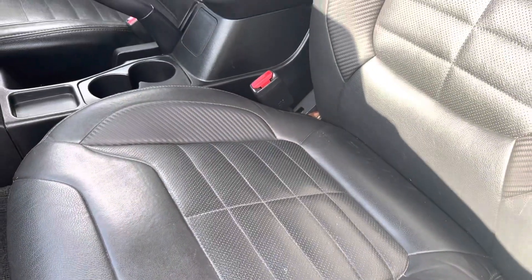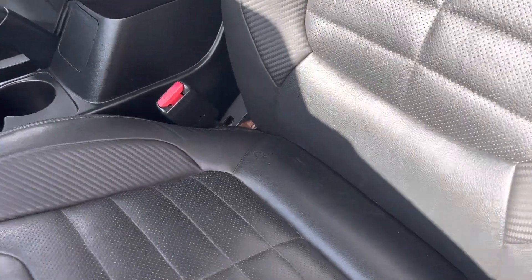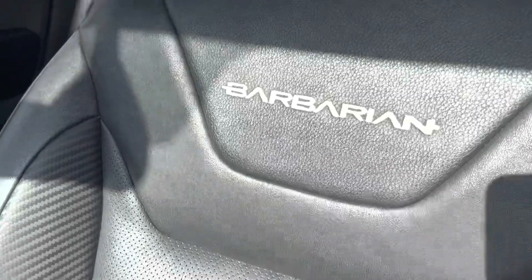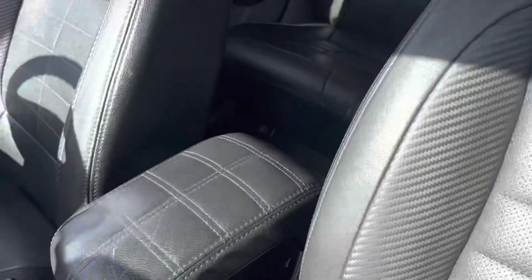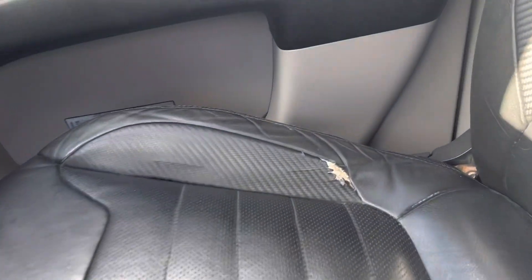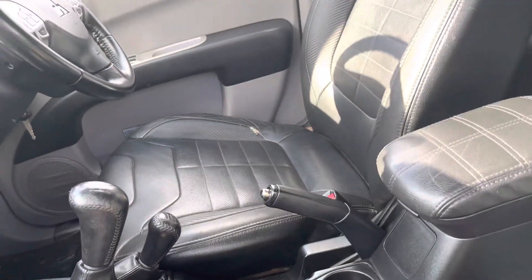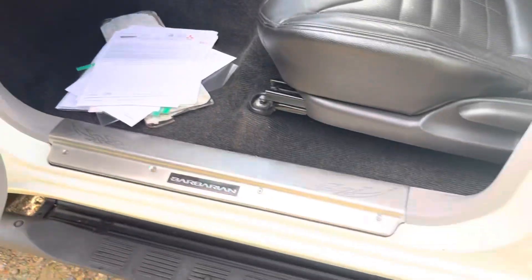The Barbarian has full black leather trim — it's the soft leather as well. All the bolsters and everything are in nice condition. That's the Barbarian logo on the back of the seat. Soft cover on the armrest. On the driver's seat there's a little bit of wear on the stitching — that's just from people getting in and out. Going to the back now.